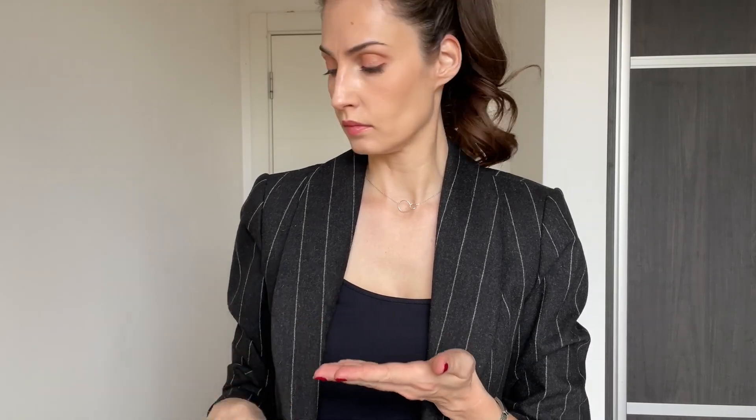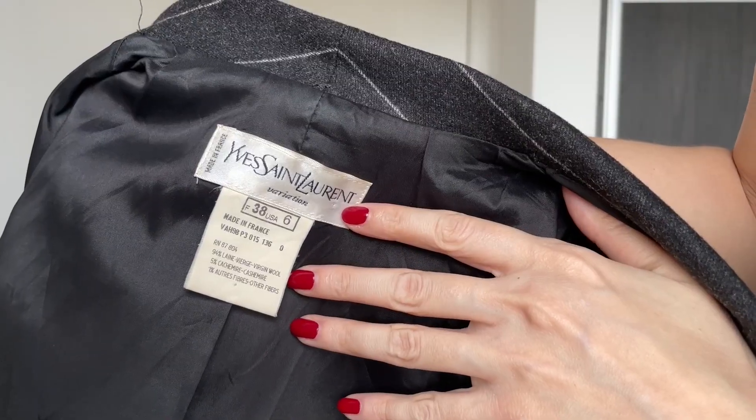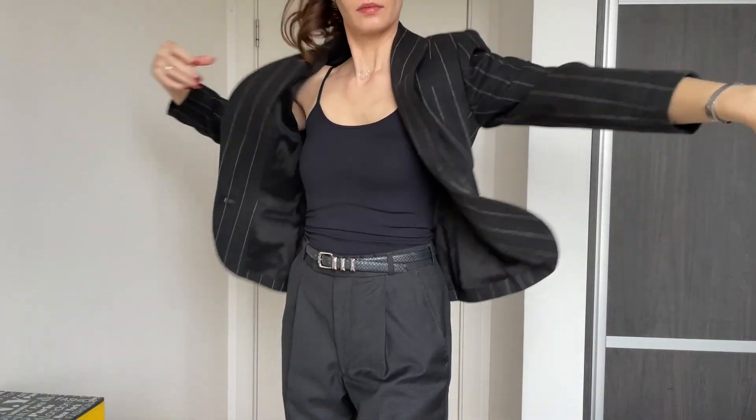The secret of a well chosen vintage piece is in the materials. Always pay attention to the composition of the material and of course cuts and style itself, because some vintage can look very outdated. It is important to strike a balance between preserving the authenticity of vintage items and making them relevant to a contemporary audience.